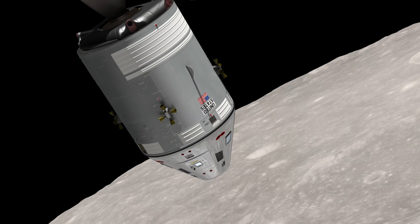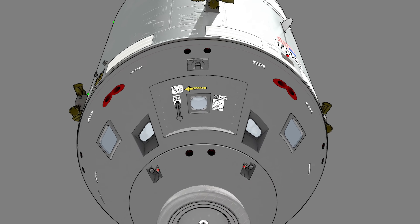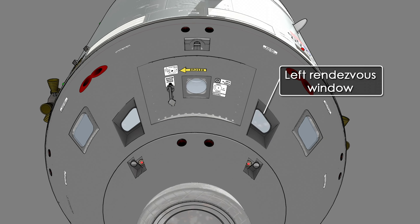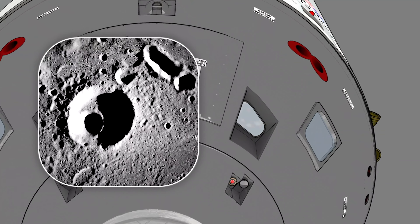Meanwhile, a second Hasselblad with an 80mm lens was mounted in Borman's front-facing window — the so-called rendezvous window — photographing the moon on an automatic timer, a new picture every 20 seconds.